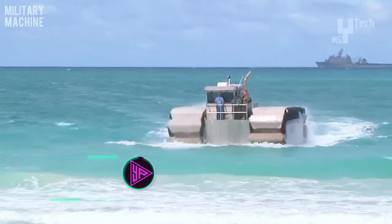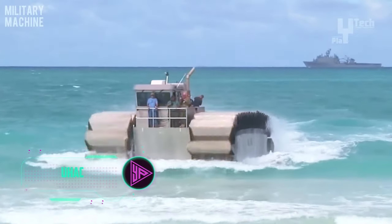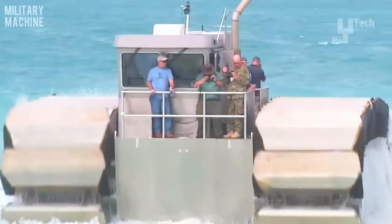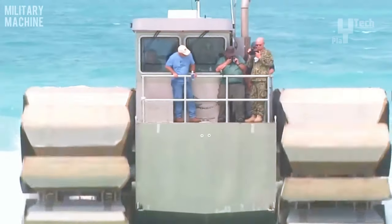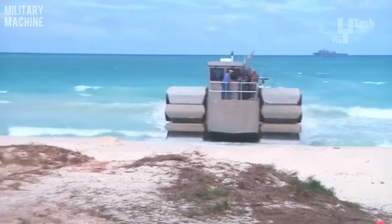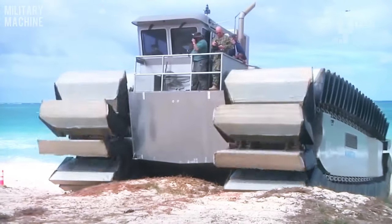The Ultra Heavy Lift Amphibious Connector emerges as a cutting-edge amphibious vehicle tailored for transporting hefty loads across diverse landscapes. Noteworthy features include lightweight track segments enabling it to navigate mud, sand, and marshland effortlessly, alongside a remarkable payload capacity of nearly 200 tons, achieving speeds of up to 20 knots, and surmounting obstacles like 10-foot-high seawalls. Its amphibious prowess allows seamless transitions between water and land, underscored by a low ground pressure footprint that outperforms conventional vehicles.